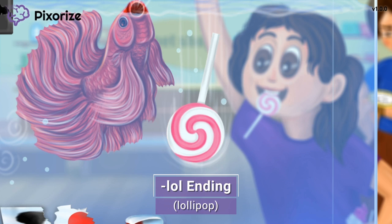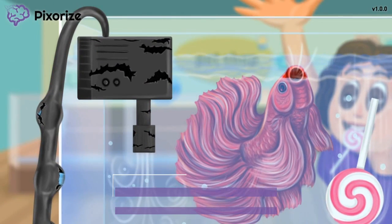Some common examples of beta blockers ending in '-lol' are propranolol, metoprolol, atenolol, and carvedilol. Just know that if you see a drug that ends with '-lol,' you should recognize it as a beta blocker.